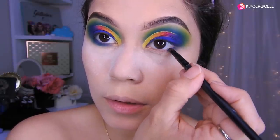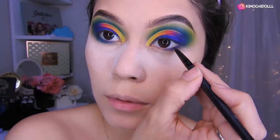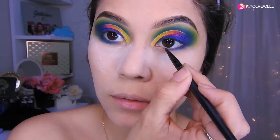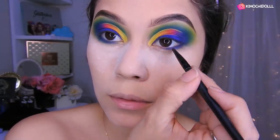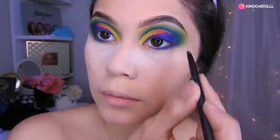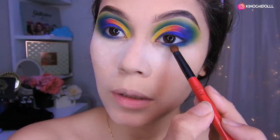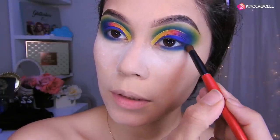Ok niñas, entonces voy a estar poniendo lo que es el azul aquí en toda esta parte de mi ojo, uniéndolo con la parte de encima. Luego voy a poner lo que es el verde. Ok niñas, ahora sí voy a estar poniendo lo que es el verde, uniendo con la parte de encima, de esta manera.